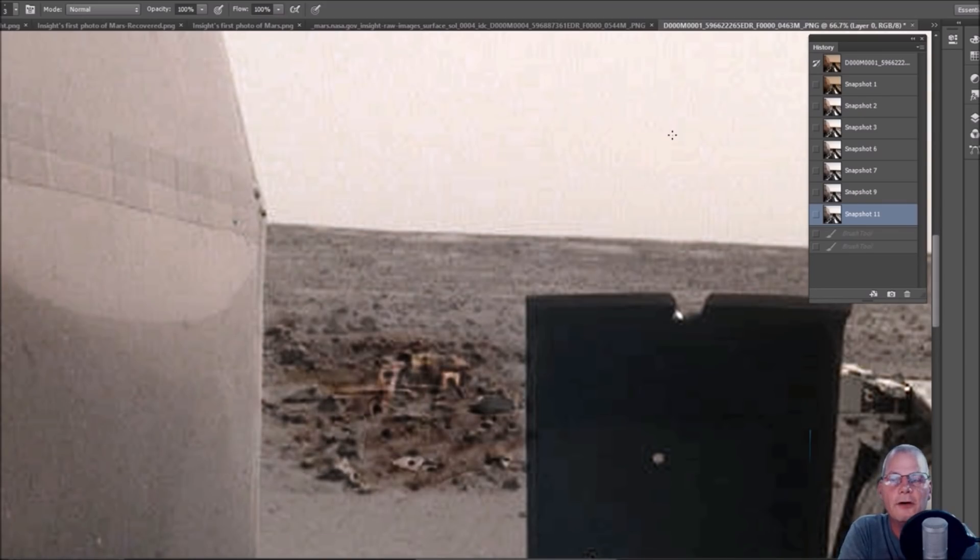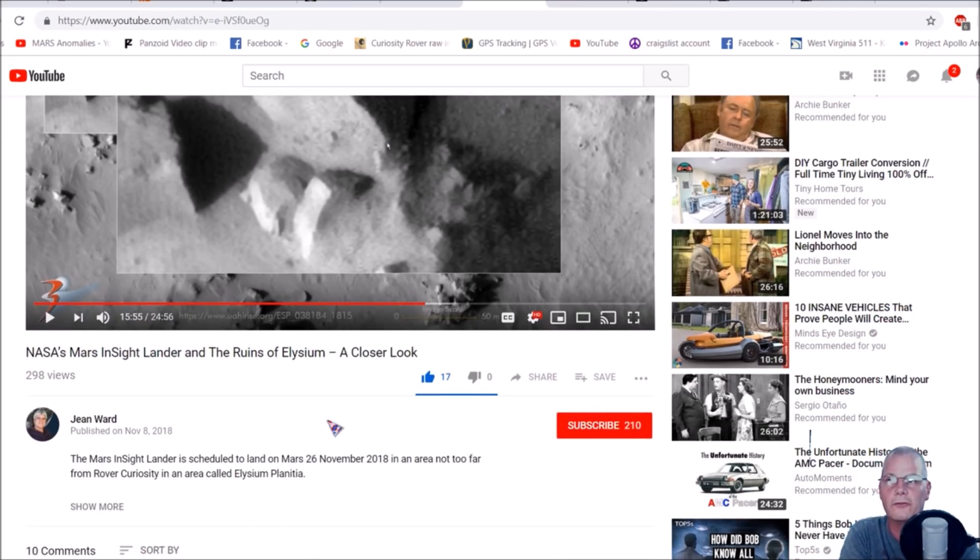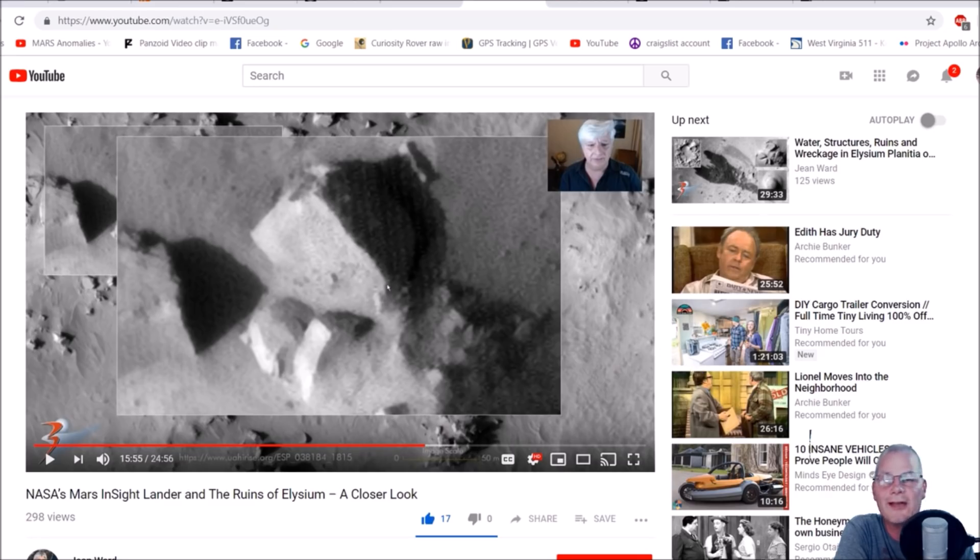I don't know if you guys have been following on Facebook or are part of any Martian groups — quite a few of them out there. They mentioned a gentleman named Jean Ward. He was showing different satellite photos of the Martian surface, and he did one of Elysium Planitia — which is where this actual lander is. This is relatively new, November 8, 2018. The Mars InSight lander was scheduled to land on Mars on the 26th, which it already has, in an area not too far from Curiosity.